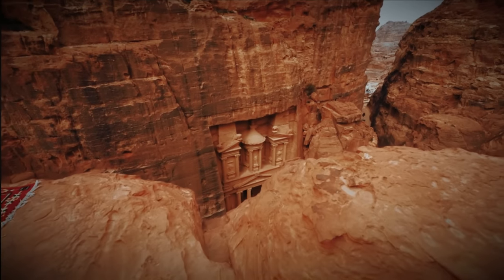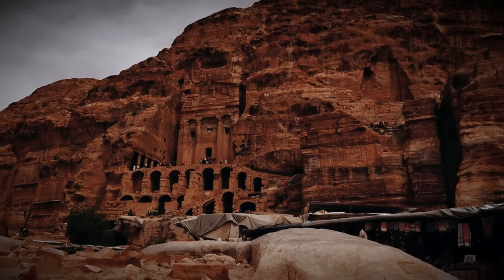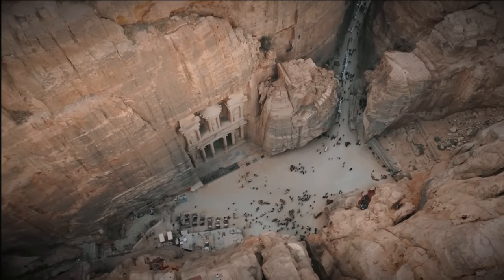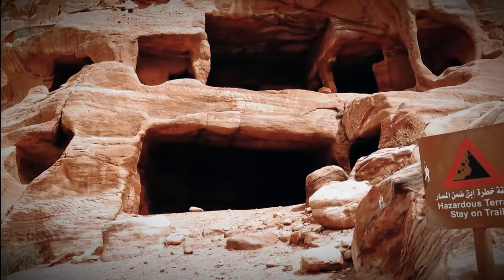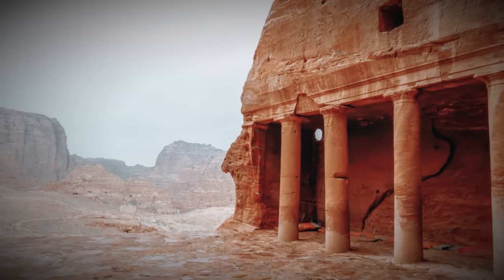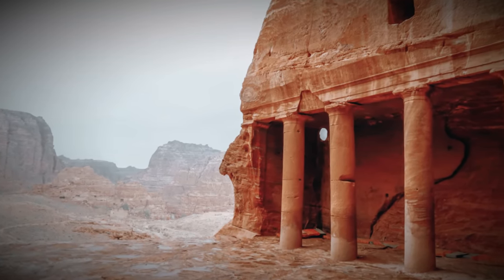They skillfully harnessed their geographical advantage, transforming their capital city of Petra into a bustling trade hub. But the Nabataeans' influence extended far beyond their economic prowess. They were also pioneers in architecture and engineering, leaving behind an enduring legacy that continues to astound us today. Their ability to blend seamlessly with the natural landscape while constructing monumental structures is nothing short of extraordinary.